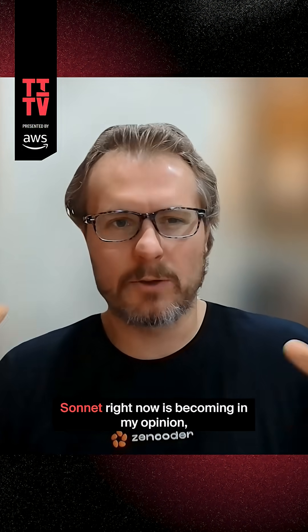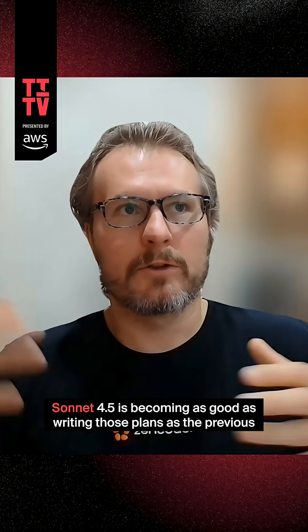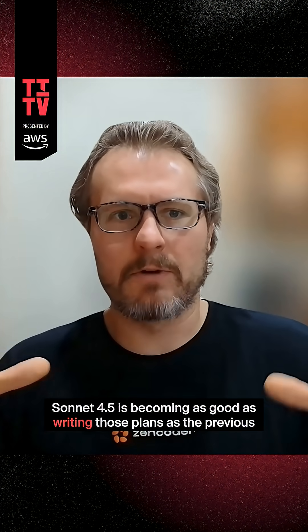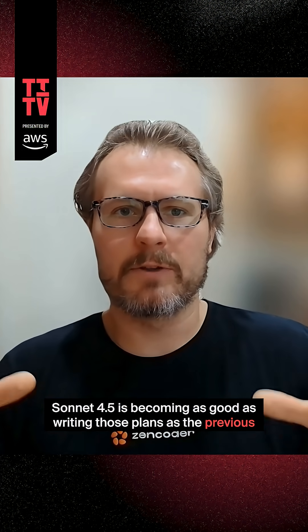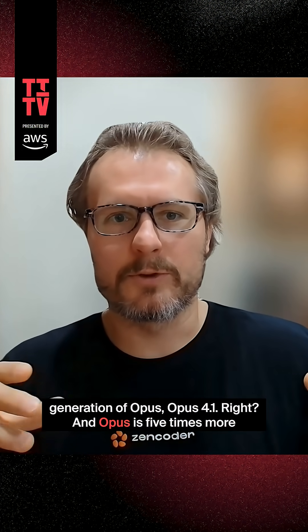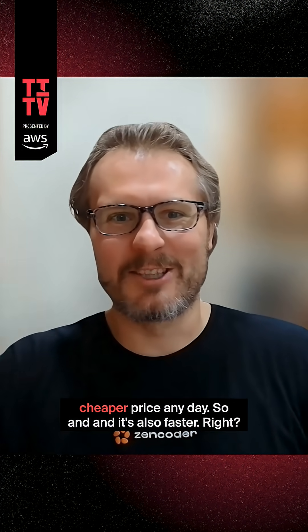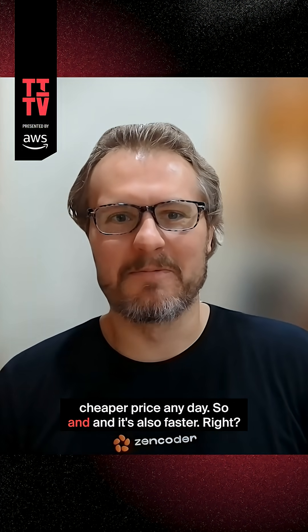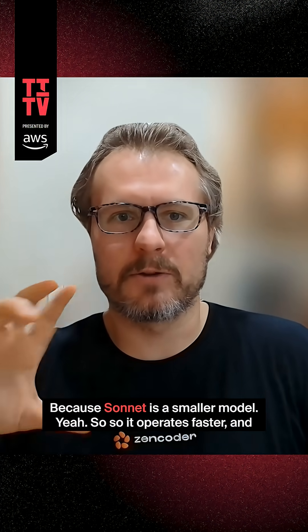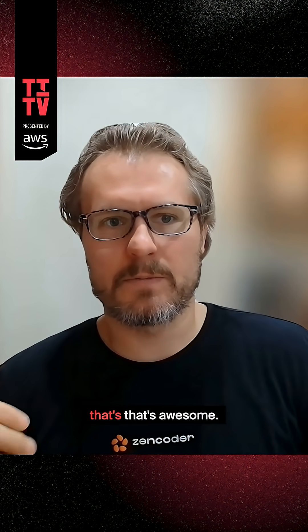Another big improvement is that Sonic 4.5 is becoming, in my opinion, as good at writing those plans as the previous generation of Opus — Opus 4.1. And Opus is five times more expensive than Sonic, and I will take that five times cheaper price any day. It's also faster, because Sonic is their smaller model. So it operates faster and that's awesome.